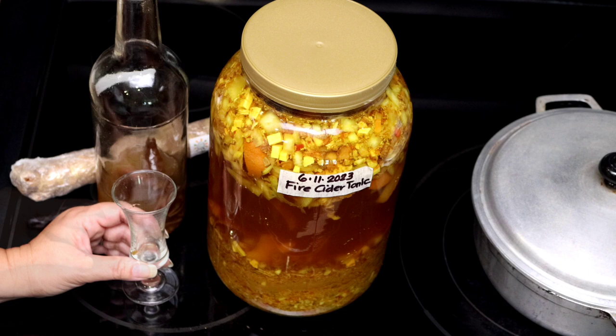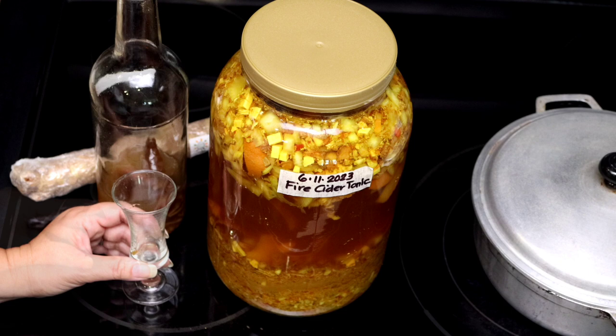Yum, delicious. You really have to try it. And until next time, I'm Evita cooks and preps. Bon appétit and good health. See you very soon.